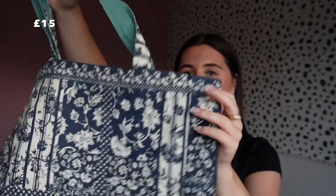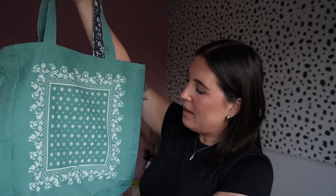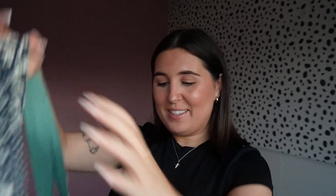I did pick up this tote bag, and the cool thing about it is that it's reversible. This is one side — it's kind of patchworky blue, really cool. Then on the inside you can reverse it and it's this really nice minty green color with a motif on it. I actually really like both sides. I love that it's reversible so you can change it up depending on your outfit — it's a canvas material, perfect for shopping.